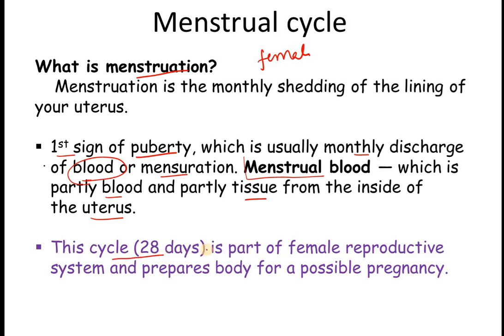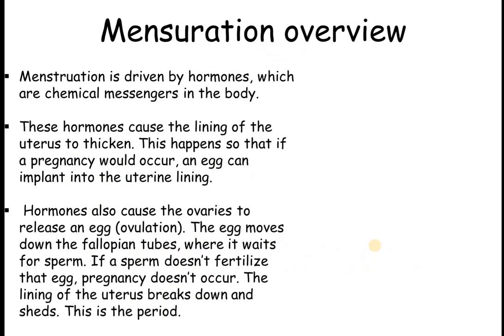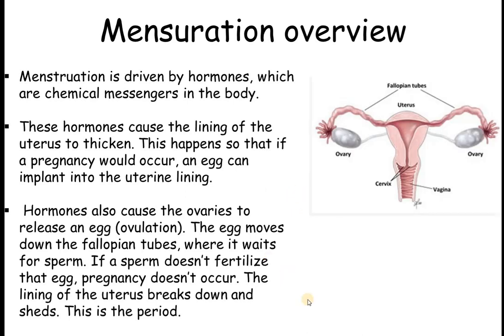This cycle is around 28 days in a normal scenario, occurring in the female reproductive system, and it prepares the body for a possible pregnancy. Menstruation is driven by hormones, which are basically chemical messengers in our body. These hormones cause the lining of the uterus to respond — as you can see here, this is the uterus, part of the female reproductive system.